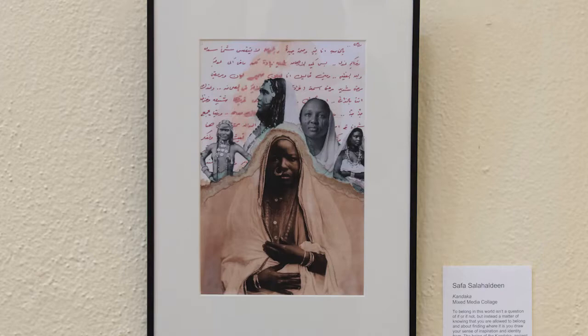Moving from the ceramic bust of Isabel, we go to the mixed media collage by Safa Salahadeen. This is Safa Salahadeen's 'Kandaka,' which is a mixed media collage formed from both watercolor and cut-out photographs. Safa's collage draws on the idea of belonging, which involves finding one's own inspiration and identity. The word Kandaka refers to the ancient Sudanese queens, set against a letter written in Arabic in the background. Safa is inspired by these female figures who were strong, revered women who ruled her home country in Sudan, and their inclusion showcases these powerful women in Sudanese history. Everyone has a place in this world and should feel a sense of belonging — this collage beautifully showcases Safa's sense of belonging.